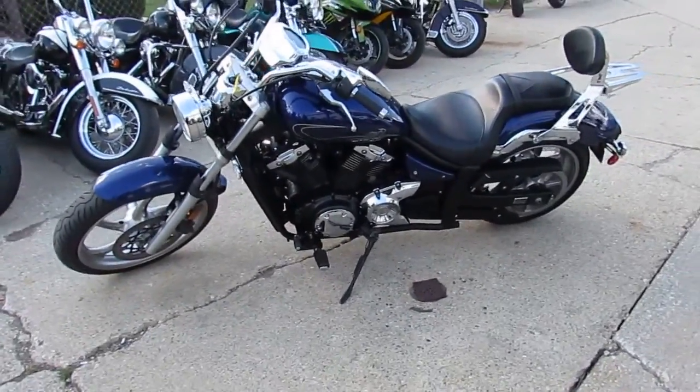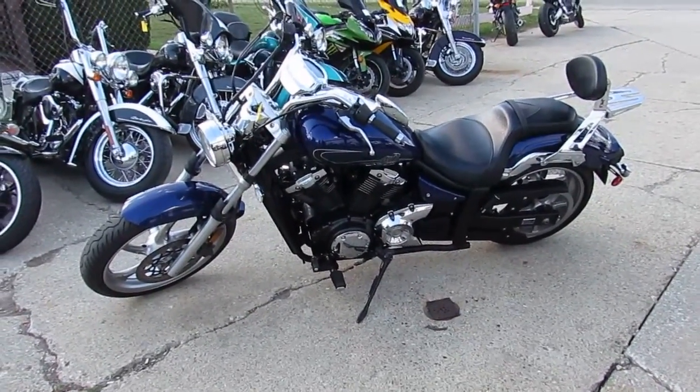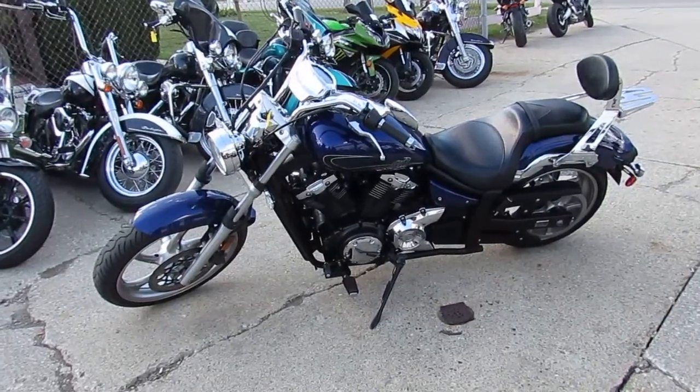Visit our website, it's approvalpowersports.com. We've got guaranteed financing, we've got over 600 used bikes, out of state financing, nationwide shipping. Call today and you can ride today.